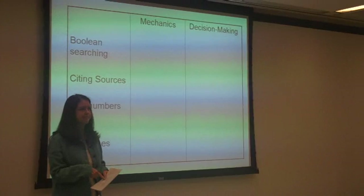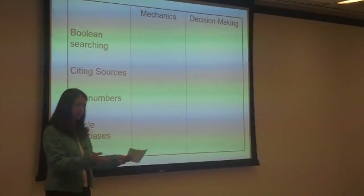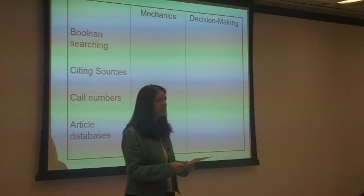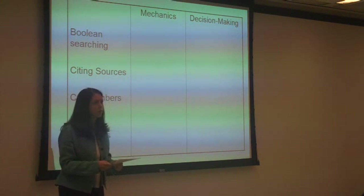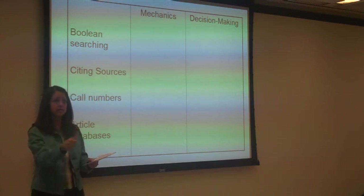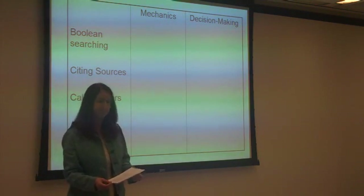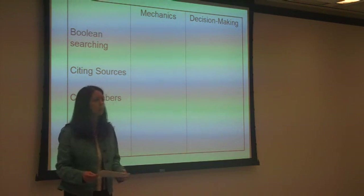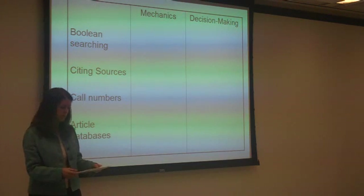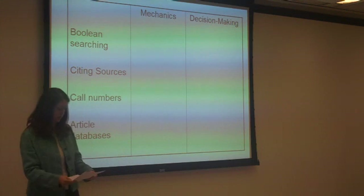Call numbers — mechanics: formats, and physically locating things on the shelf, using a graph to show location. How about decision-making? The fact that finding related call numbers helps you browse in case you can't find the things you want by subject. Knowing that things are shelved by subject is really important, and also understanding that there are different kinds of organizational schemes in the library.